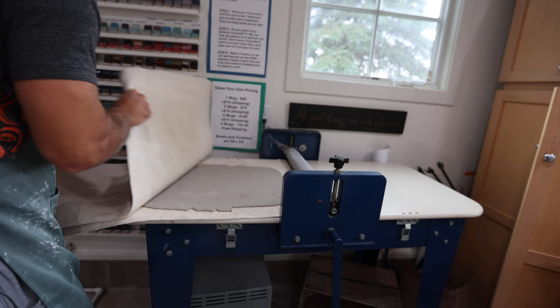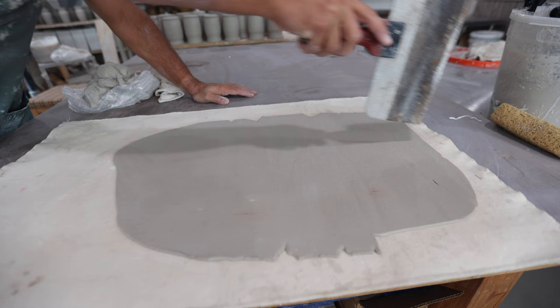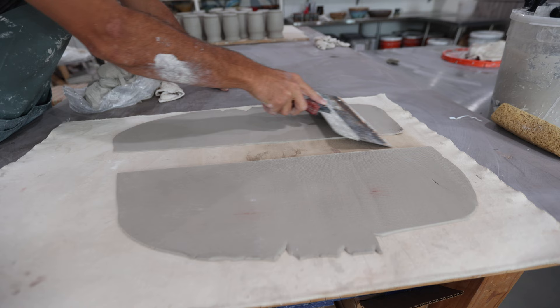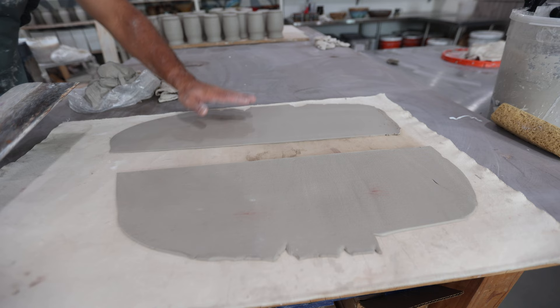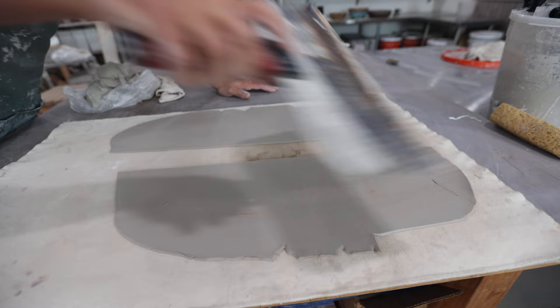I bring this over, then I have a big scraper that I'm going to use. I cut it in half, then go over it like this — that just smooths it out. Once I do this I'll let it sit for a little bit to get a little harder and firmer, and I'll come back and stamp it in probably 30 or 40 minutes.